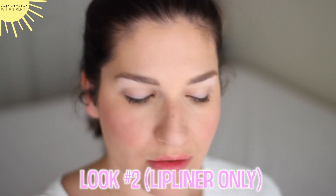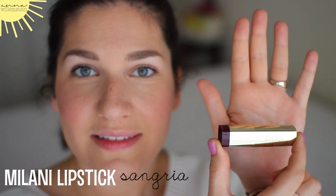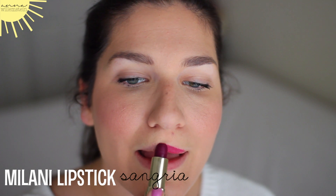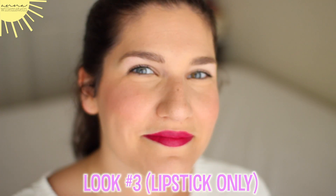The third look I like to do is lipstick. I have been wearing lipstick like four times a week, you guys. This is Milani in Sangria — it is probably one of my top favorite colors. So if you like this video, make sure to give it a thumbs up. I hope you like these three options. Tell me which lip color was your favorite: the Chapstick, the lip liner, or the lipstick.